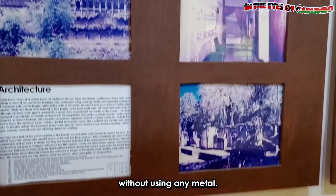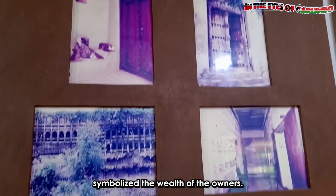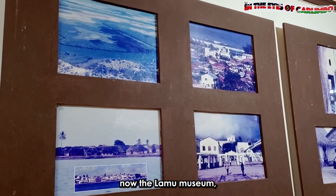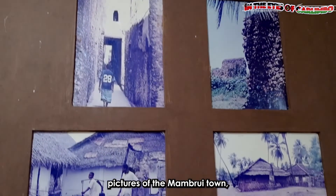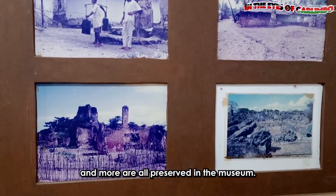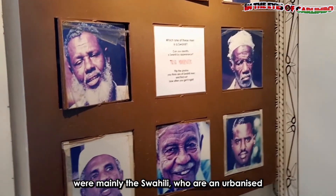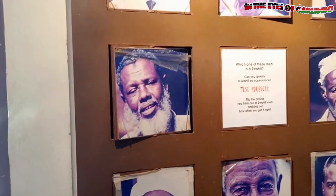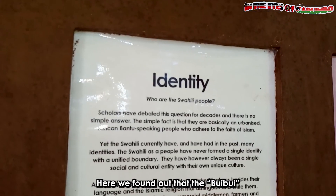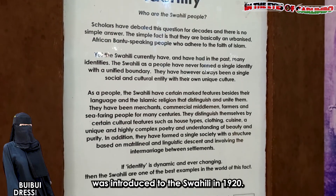The museum has a lot of information about the old architecture, where houses were built without using any metal. The beautifully carved doors symbolize the wealth of the owners. Pictures of the first government post office — now the Lamu Museum — pictures of Mambru town, pictures of Lamu Islands, and more are all preserved in the museum. The inhabitants of this town were mainly the Swahili, who are an urbanized African Bantu-speaking people unified by the Islamic religion.